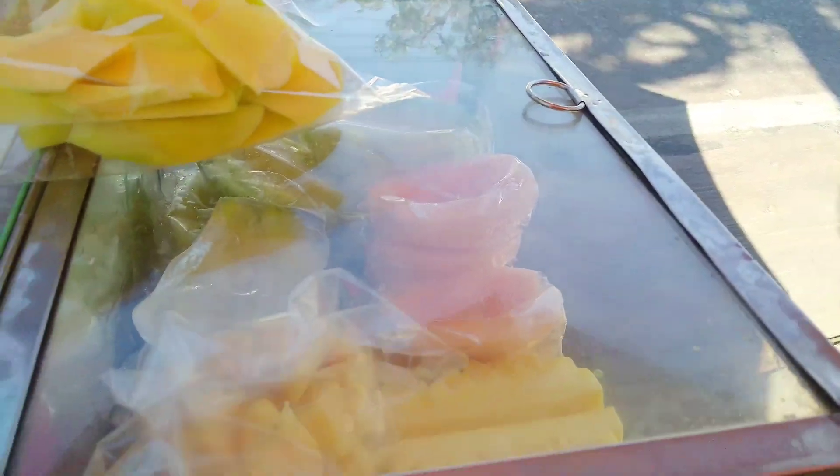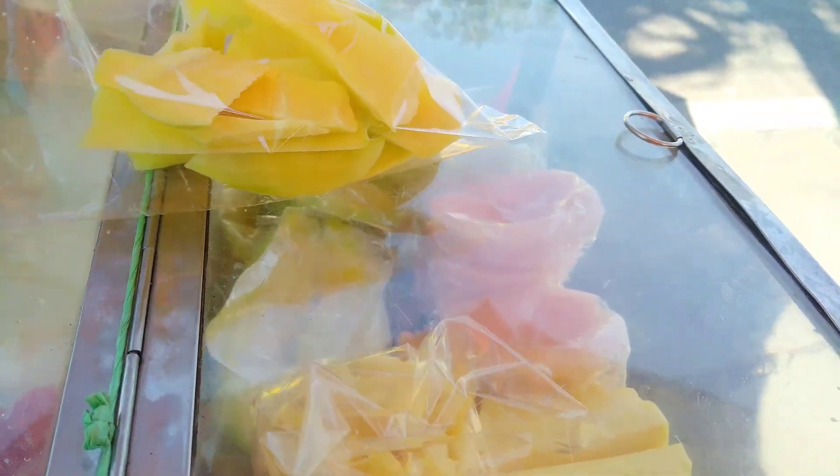Do you have water in the water? Yes, yes. It's a cantaloupe.